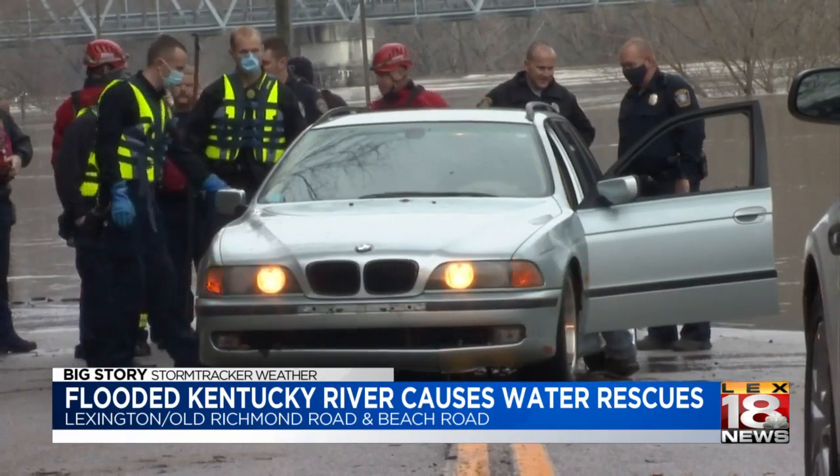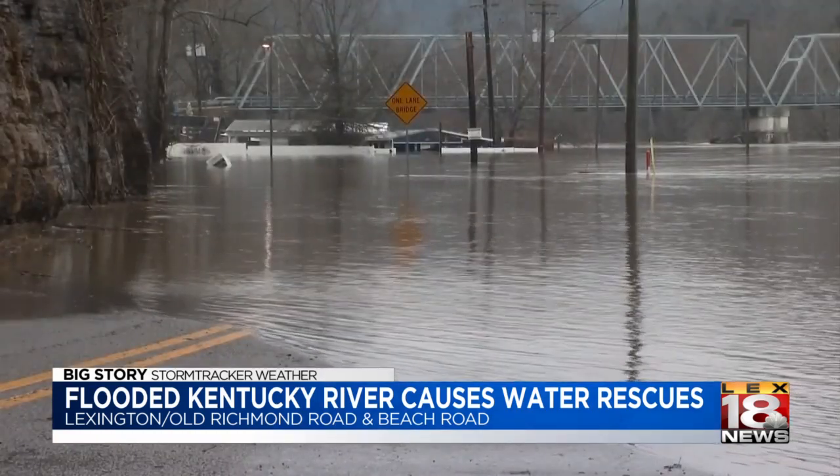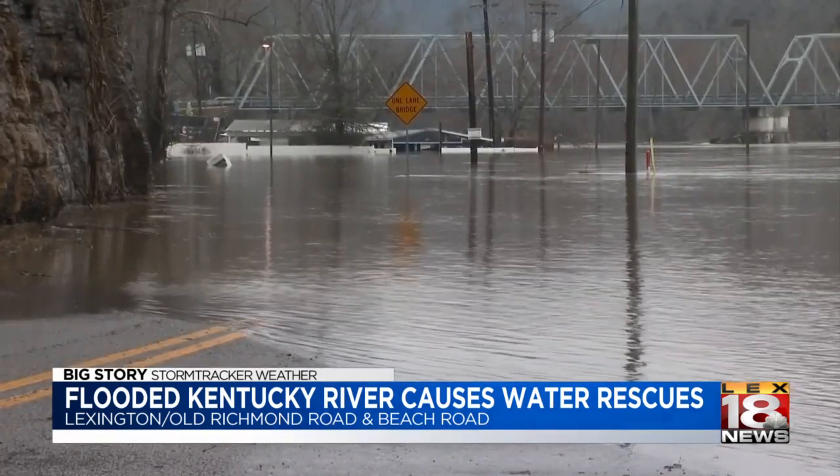Coming across this morning, he couldn't see the water, so it was too late. Too late for his car to carry him through about two feet of water, which had spilled over from the flooded Kentucky River around 6 o'clock this morning.